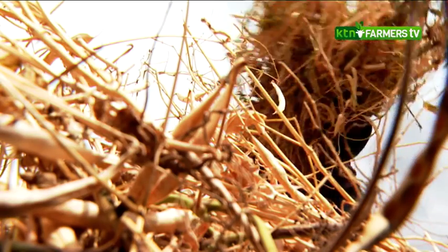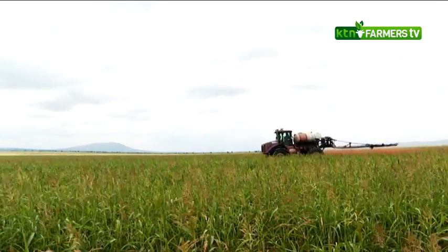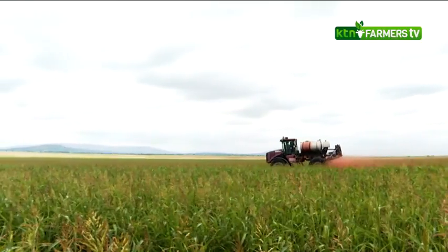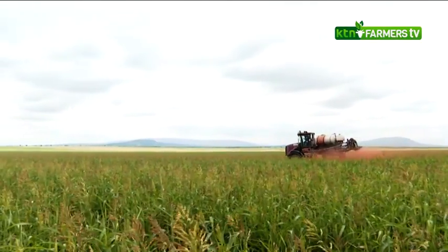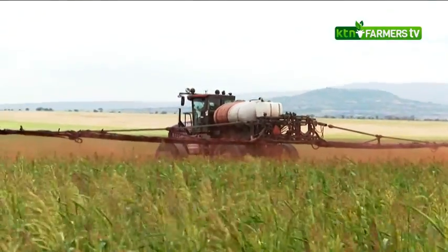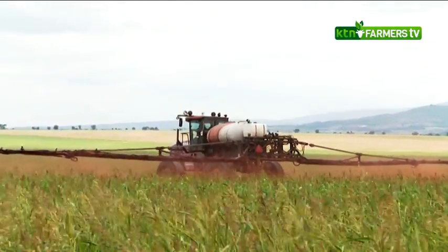Given that we are in an arid area, we use conservation agriculture as our principle of farming. In conservation agriculture, we don't till our land, we control weeds, we have controlled traffic — all our machines always use one way — and we maintain our soil cover. Through those principles, we don't lose much moisture; we conserve our moisture in the soil.